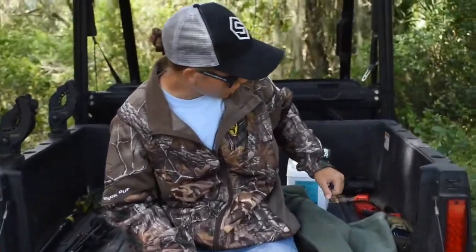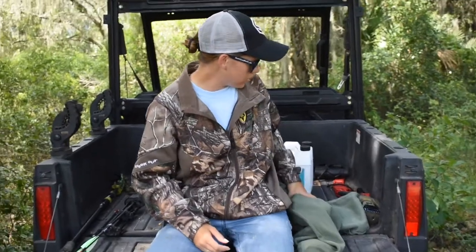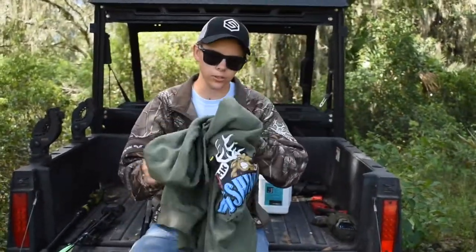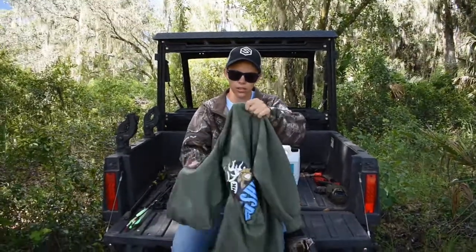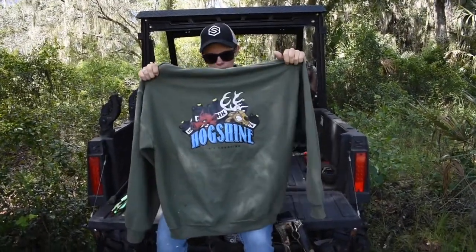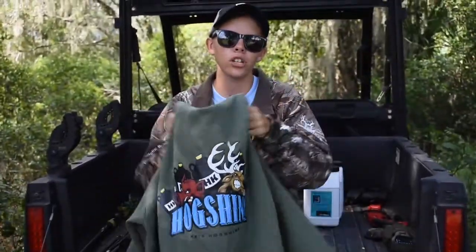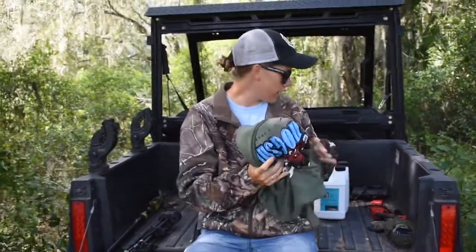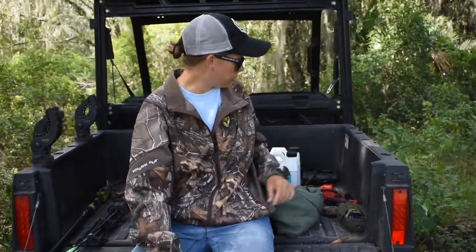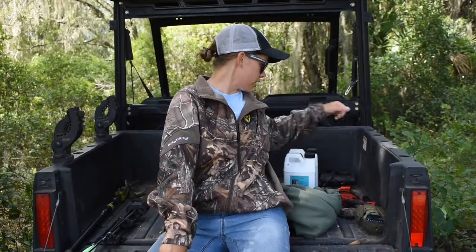We also have logo apparel — I just grabbed the first one I saw in my room. This is the HK's Hog Shine hoodie. If you're interested, we have hoodies, shirts, and hats — reach out to us and we'll get those to you as well.